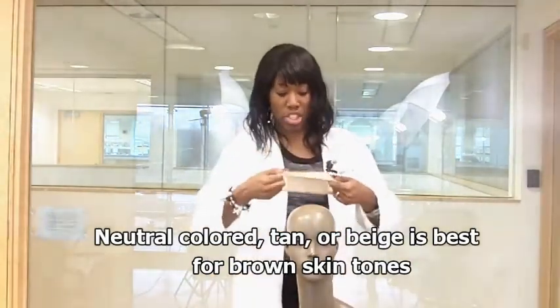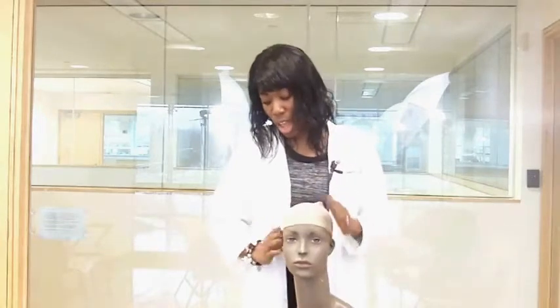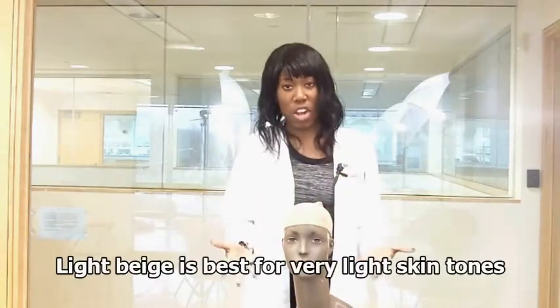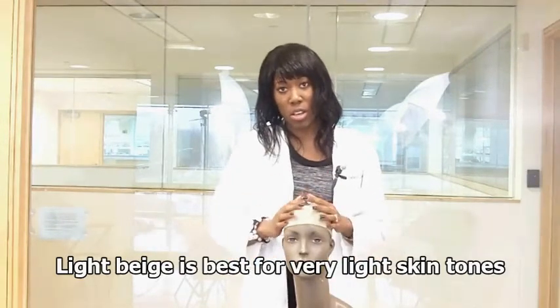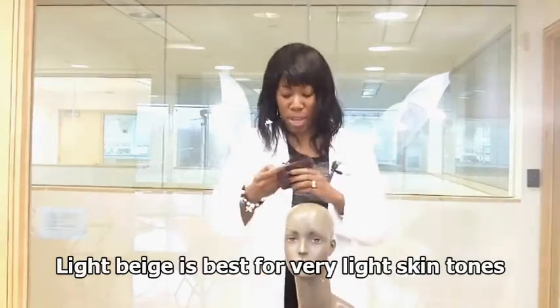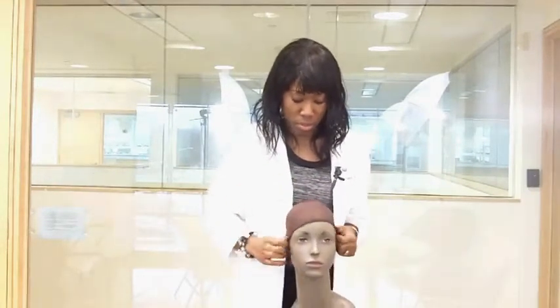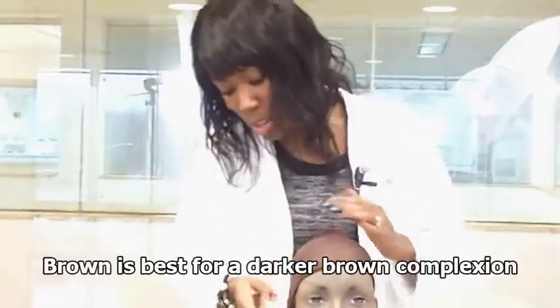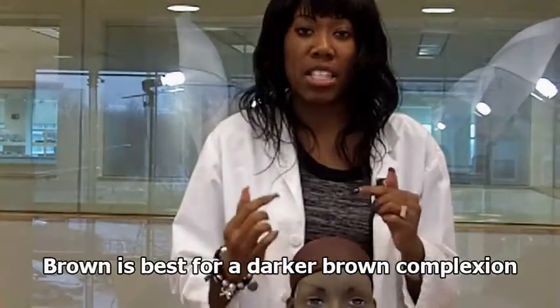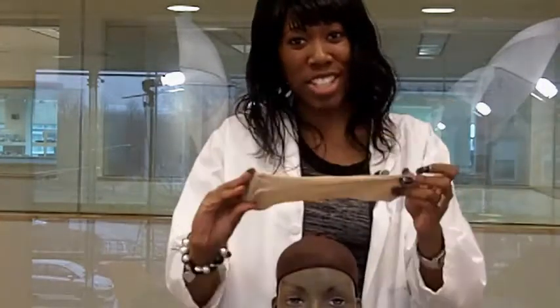The next color is more of a beige, which will work for people with fair complexions and fair skin tones — that's where the beige cap comes in. The last one is brown, which is ideal for somebody with a darker complexion. So ladies, stay away from black caps. Try to stick to brown, beige if you have a fair skin tone, or the tan color which can work for everyone.